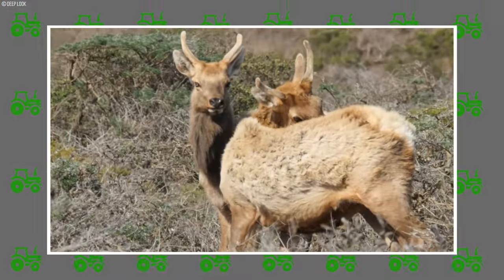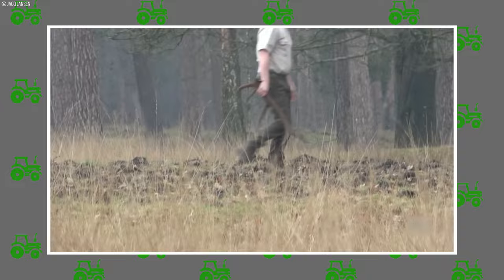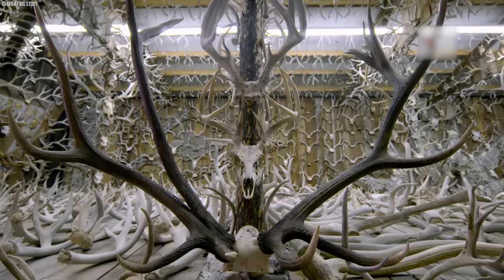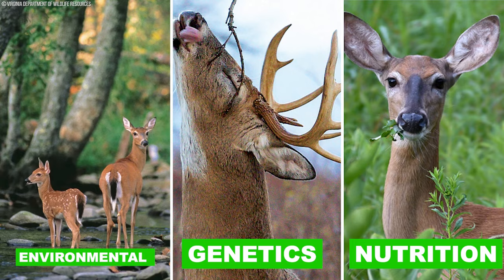Finally, the shedding and regrowth of antlers complete the cycle, as the majestic antlers are gracefully shed post-breeding season, only to begin the cycle anew. The size, shape, and quality of deer antlers are a product of various factors — combining genetics, nutrition, and environmental conditions.